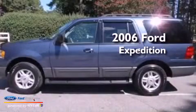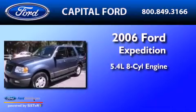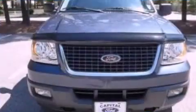This is a 2006 Ford Expedition. It has a 5.4-liter, eight-cylinder engine, a four-speed automatic transmission, and four-wheel drive.